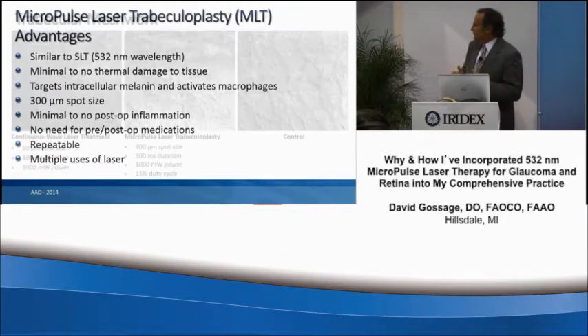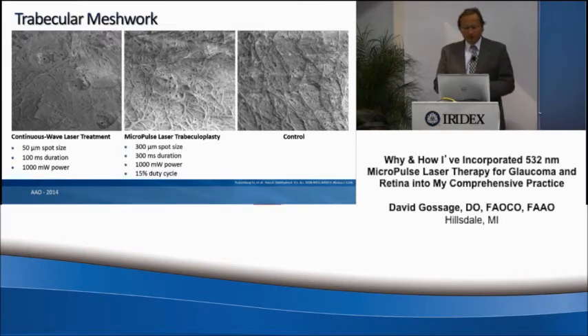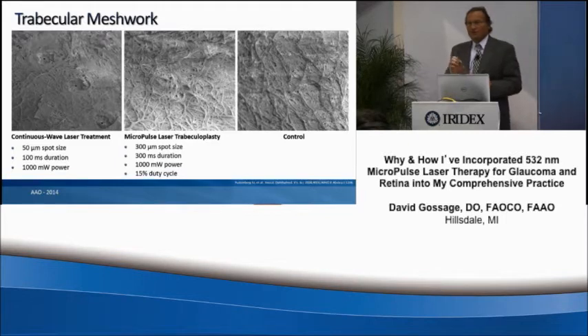This is a nice slide I always like to show because it demonstrates what's going on in the trabecular meshwork. With a 50 micron spot size, 100 millisecond duration, and 1,000 milliwatts of power, you can actually see on this EM slide the actual burn that takes place from a traditional ALT procedure.